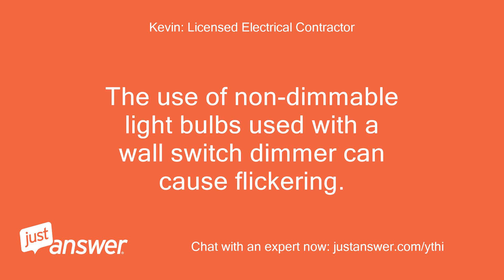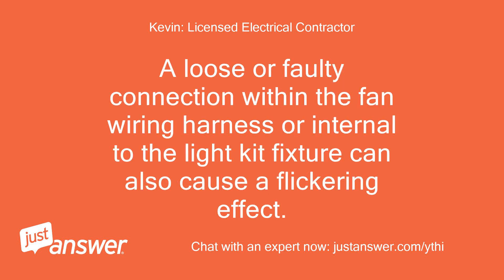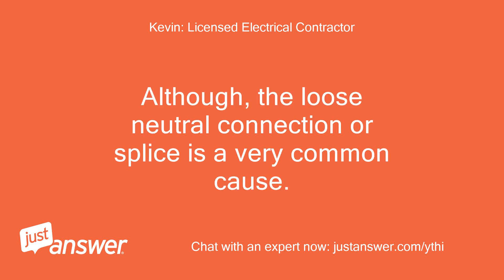The use of non-dimmable light bulbs used with a wall switch dimmer can cause flickering. Excessive light bulb wattage that exceeds a wall dimmer switch wattage rating can also cause this. A loose or faulty connection within the fan wiring harness or internal to the light kit fixture can also cause a flickering effect. As you can see, there are many possibilities, although the loose neutral connection or splice is a very common cause.